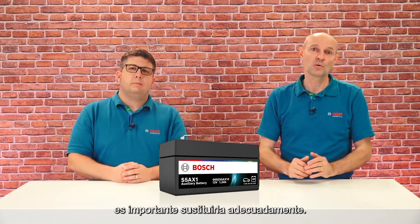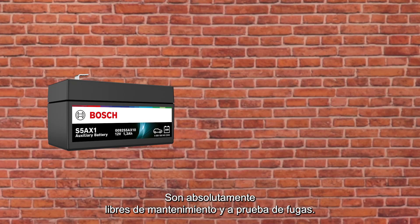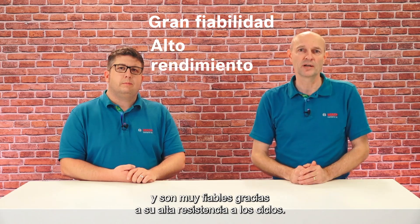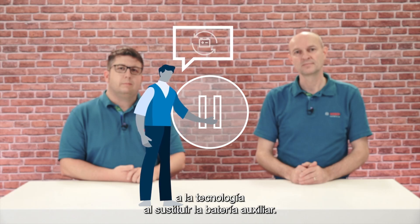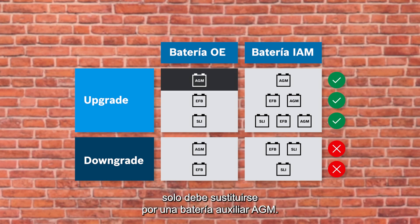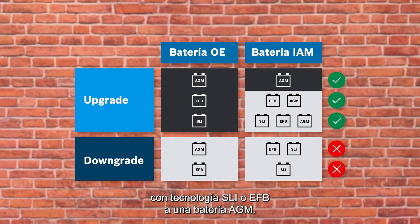What should be considered when replacing an auxiliary battery? When a weak or defective auxiliary battery needs replacing, it is important to replace it adequately. With their capacity and compact size, Bosch auxiliary batteries are equivalent to OE batteries and are ideal replacements. They are absolutely maintenance-free and leak-proof. Both Bosch auxiliary batteries offer high performance and are very reliable due to their high cycle resistance. It is important to pay attention to the technology when replacing the auxiliary battery. An OE battery with AGM technology should be replaced only with an AGM auxiliary battery. However, it is possible to upgrade from a battery with SLI or EFB technology to an AGM battery.